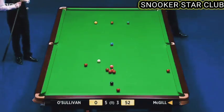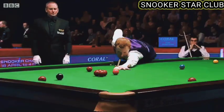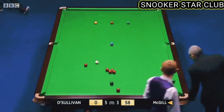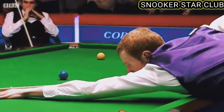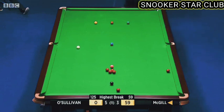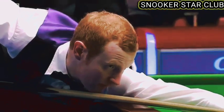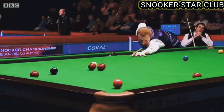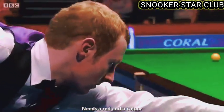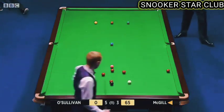Considering breaking open the pack of reds with a power run-through — just trying to work out how much power he needs. Doesn't think he can guarantee how they're going to come out, so plays for the loose red. He's going to need one more — 58. Good red! 59 — he's got an angle on the pink this time, he's a bit further away from the pink, a bit more pressure on the pot. He's left himself one of those little tricky ones along the cushion — superb, it really was. 66.